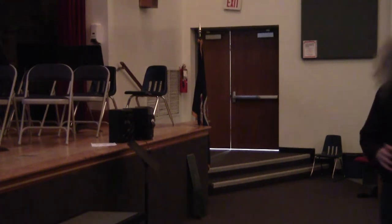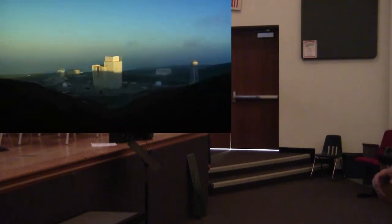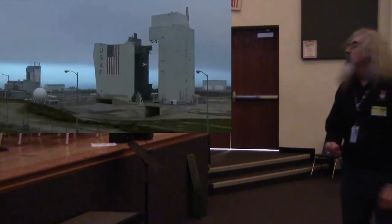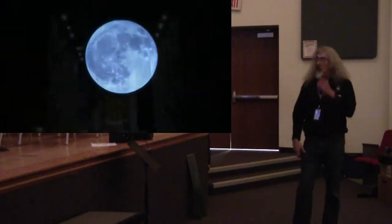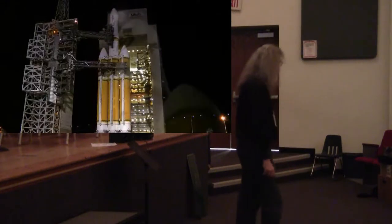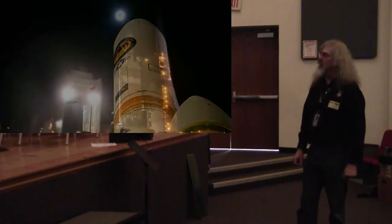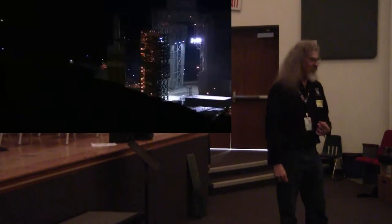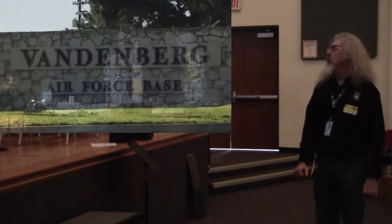I wanted to start off with a cool video of a rocket launch. This is from Vandenberg Air Force Base in California. This is the largest rocket that the United States can currently fly. It's called the Delta IV Heavy. I want you to notice something — there are things there that aren't technical, there's art. There's a picture on the outside of the fairing. That's really important.